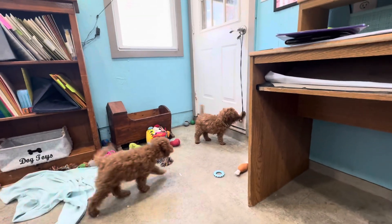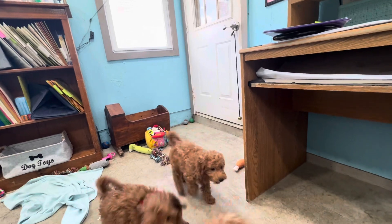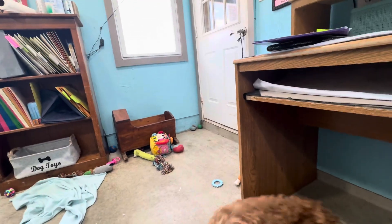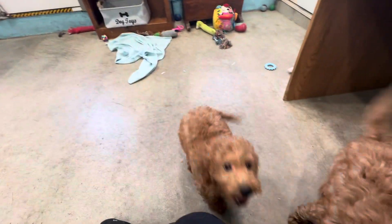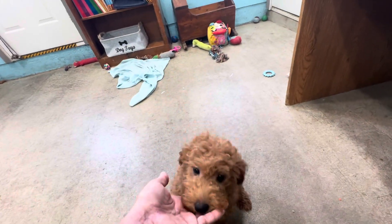He's going to ring the bell. Yes, we bell train for when they need to go outside and go potty. Are you good at that already? You need to go outside and go potty? Yeah.